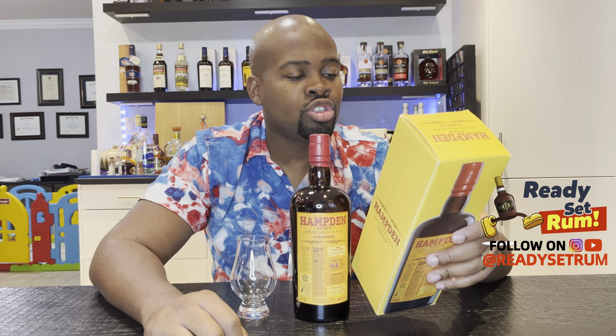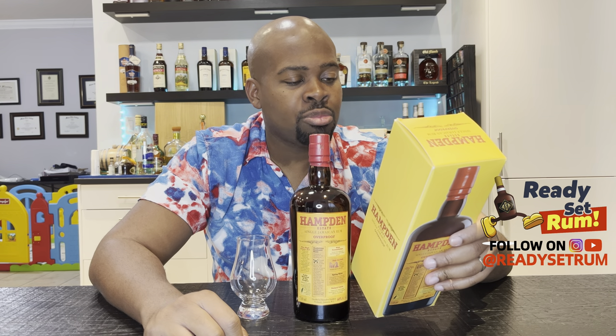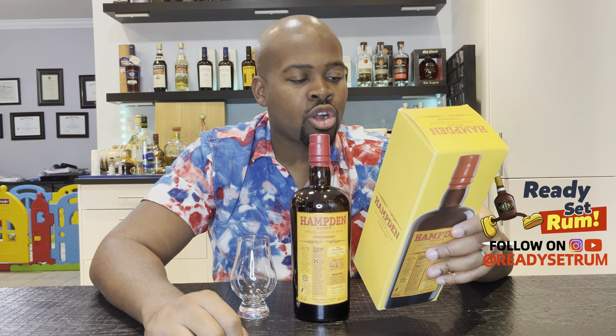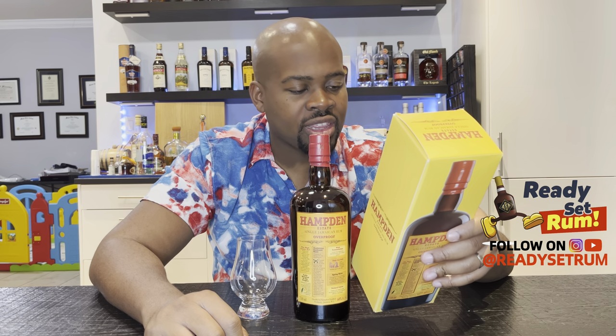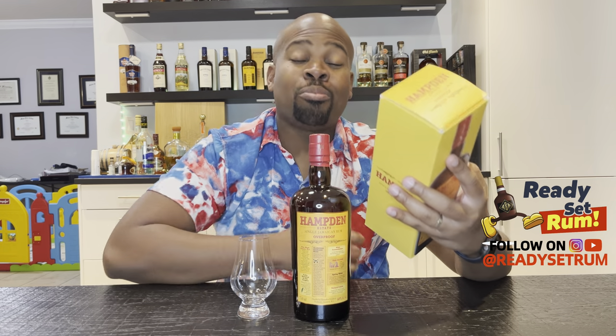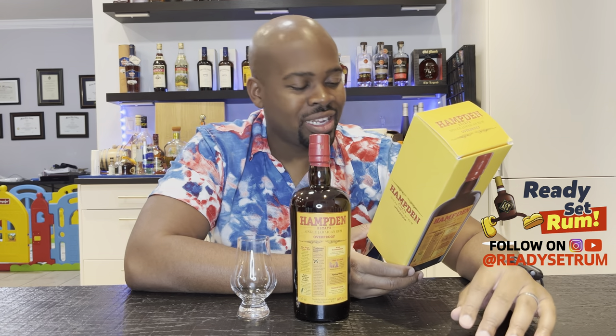This is a high-ester rum produced using the same unique and secret methods from the 18th century, resulting in a spirit with an unmistakable aromatic profile thanks to its high levels of esters. I couldn't find anything online on exactly how many esters this has, which is interesting. With Hampden, you can kind of taste what the marks are. I have a bunch of Hampdens to go through — the videos are coming, just too many rums, too little time.